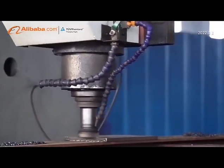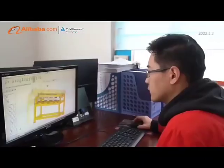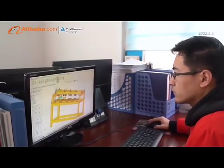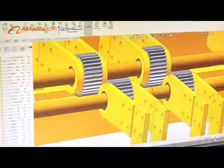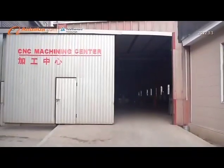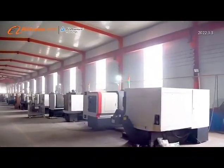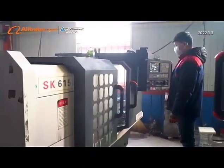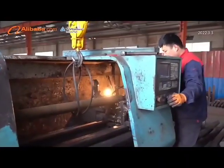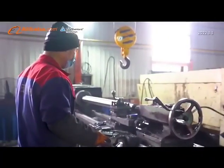We have developed automatic production lines of roll forming machines, roof panel and wall panel forming machine series, glazed tile roll forming machine series, floor deck roll forming machine series, roller shutter door roll forming machines, highway barrier forming equipment, double deck color steel tile roll forming machine series, C-Z shape steel purlin machine series, arc camber machine series, and cutting machine and bending machine series.